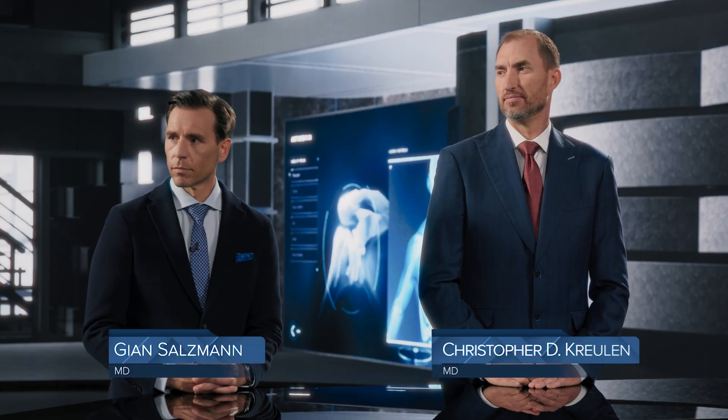Hello, welcome to Breakthrough. Today we're going to be making the case for using the AutoCart technique for the treatment of symptomatic cartilage defects with Christopher Krulin from Sacramento, California, and Gian Salzman from Zurich, Switzerland. Gentlemen, thank you for joining us today.